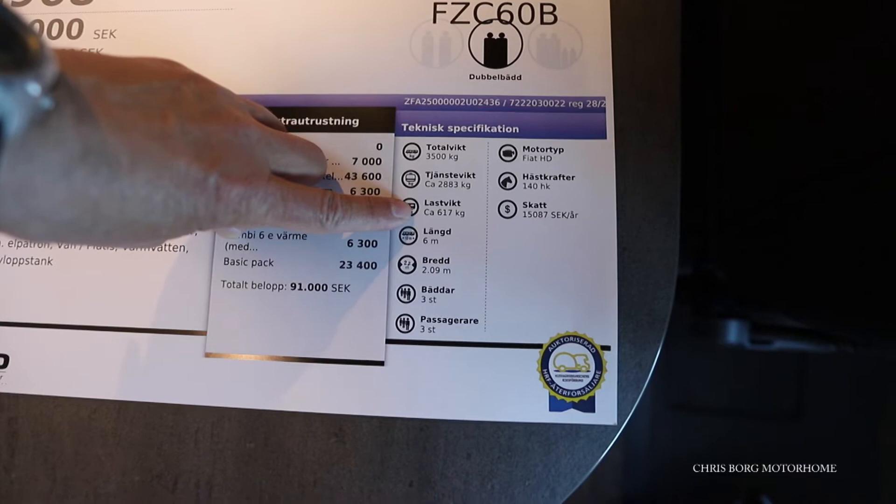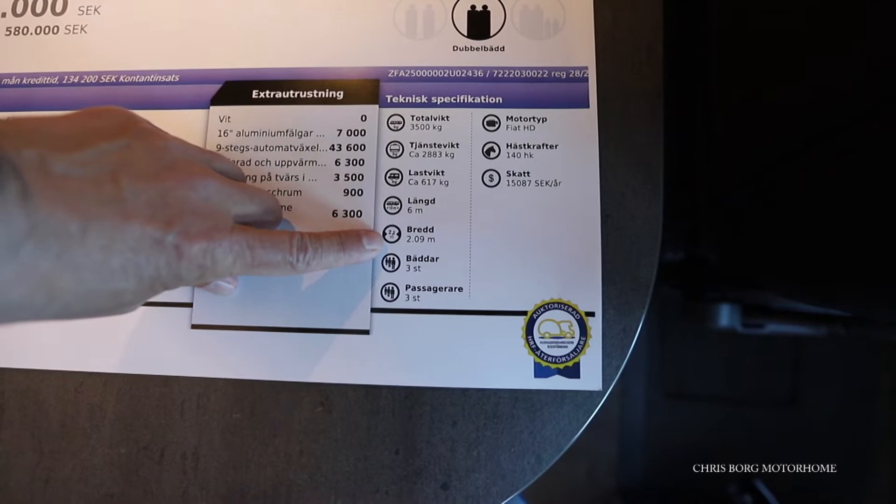It's 599 centimeters in length and 205 in width. You have three berths and can have three passengers.